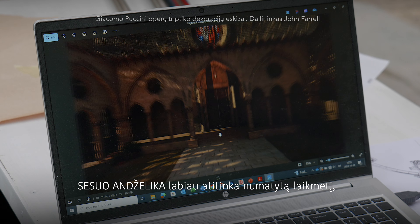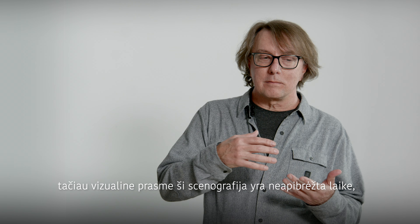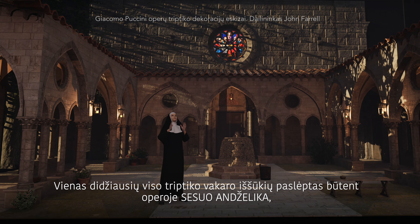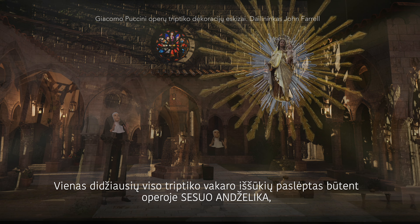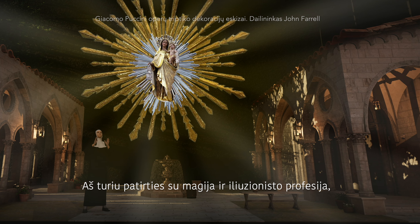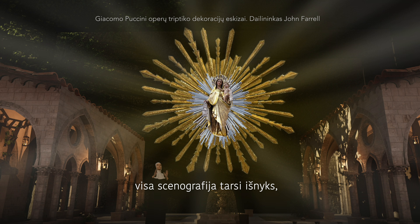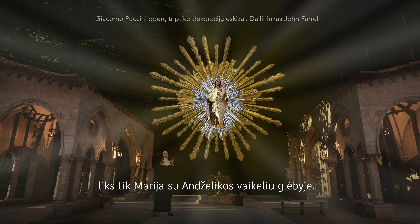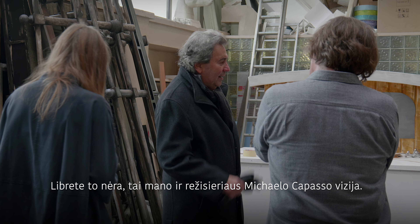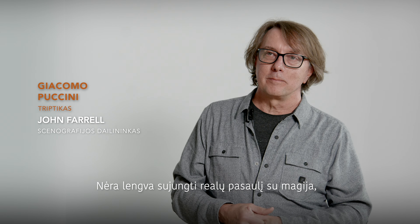For Suor Angelica, the setting is a little bit closer to the time it was written. However, with religious architecture and religious clothing with nuns, it's timeless. One of the biggest challenges for the whole evening is in Suor Angelica and the miracle. I have a bit of a background in magic and illusion. We're going to actually have the Virgin Mary appear in the sky — the whole set is going to fold away and peel away and reveal the Virgin Mary floating in the air, holding Angelica's child. That's something that Michael and I have come up with together, and it's a challenge to blend illusion and magic into the real world, because magic is hard.